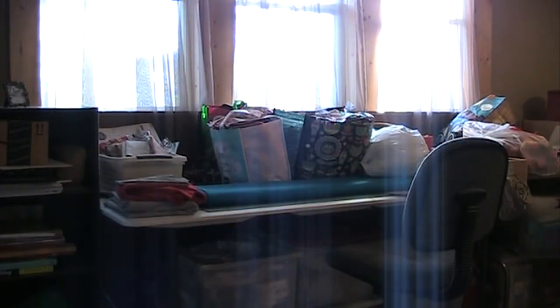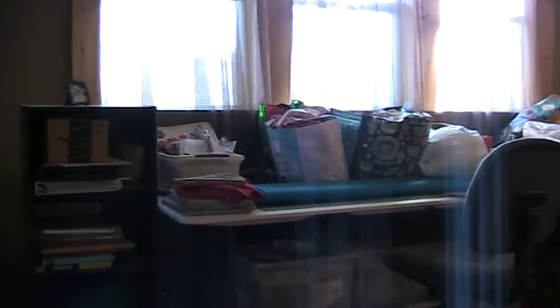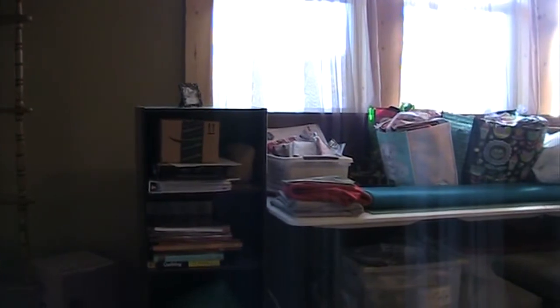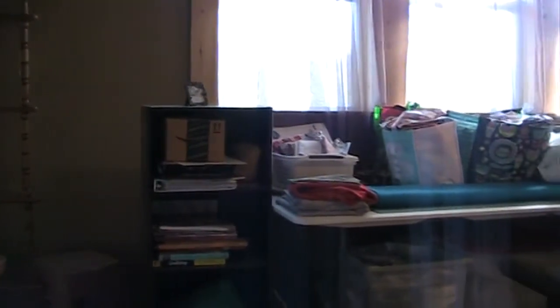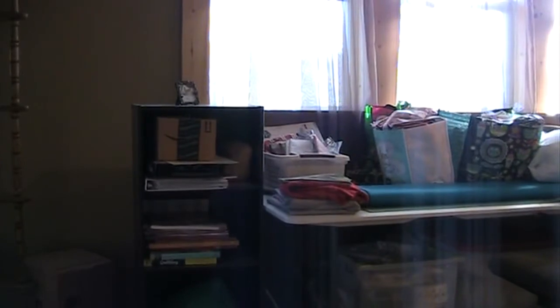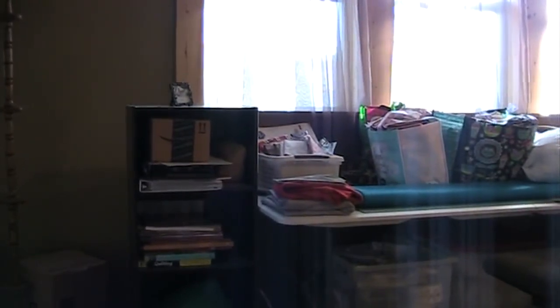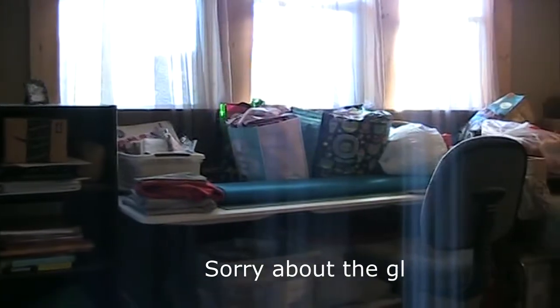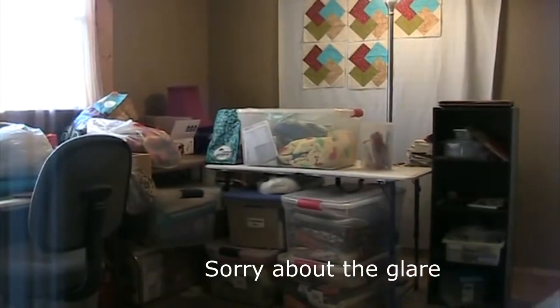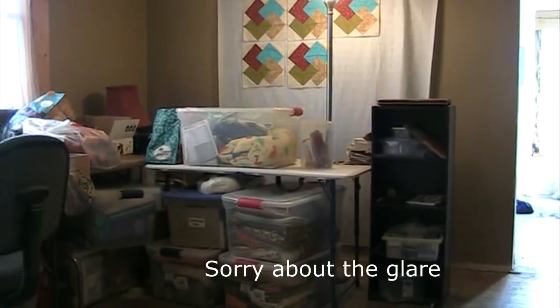This is the original sewing studio, on the second floor of our home. This would be the living room and dining room area of the second floor, because this used to be a two-family home and my husband converted it to a single-family home. Right now this is more of a storage area than a sewing studio because I had to move downstairs to the first floor.